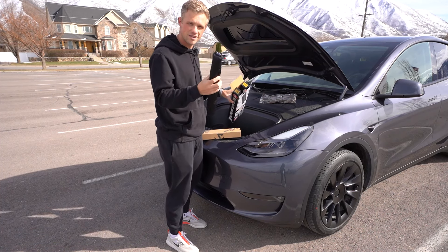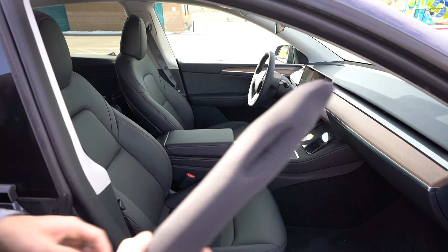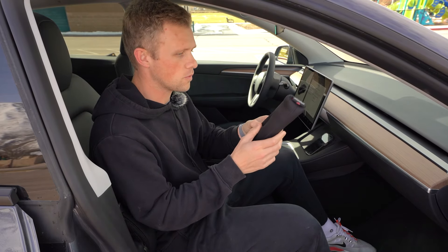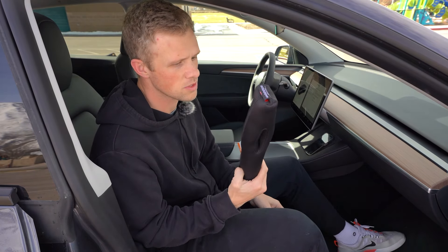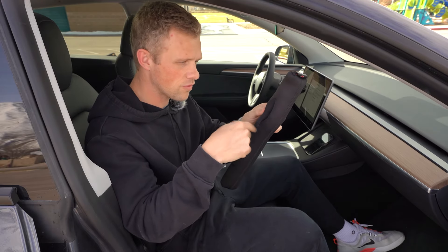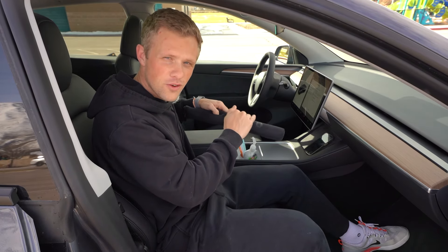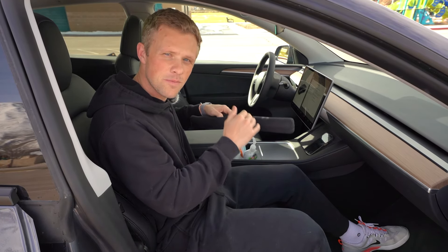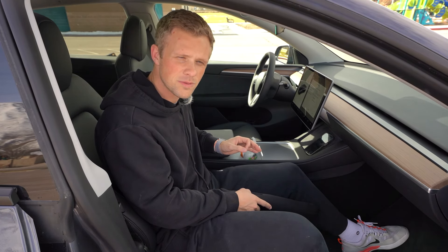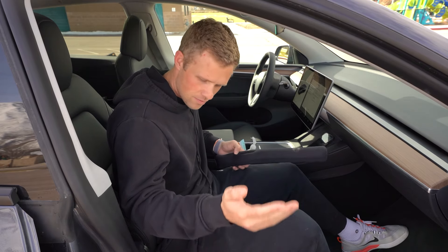Let's start with this one. This is the Drop-Stop seat gap filler — that's fun to say. The Drop-Stop seat gap filler. I made a video on this like two years ago and it went super viral. Ultimately what it is, you put this around the seat belt and then you just stuff the rest of it between the seat and the middle console. It's just a lifesaver. There's been so many times that my phone has slipped out of my pocket and it stayed right there.